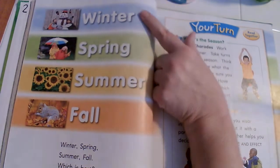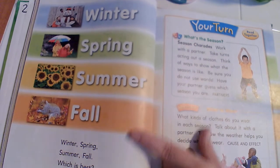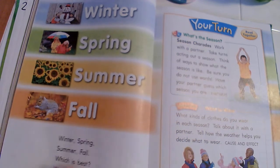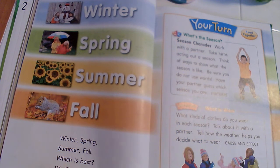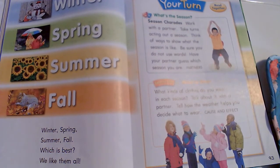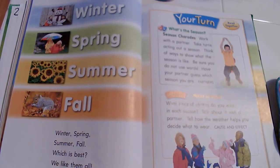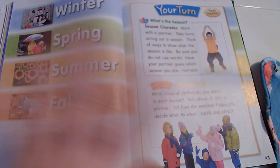So now we have winter, spring, summer, fall — winter, spring, summer, fall — which is best? We like them all! There's probably something you can find about each one that you like, even if it's not your favorite. I'm sure you can find something you like about it. I hope you guys liked this story and learned some information from this informational text. See you soon, bye!